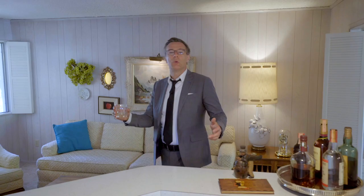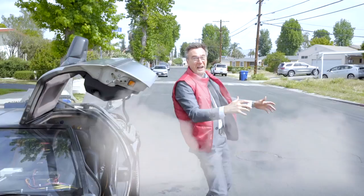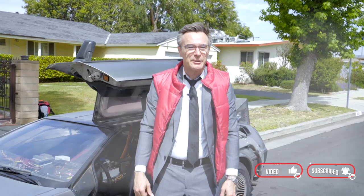And here we are, back in the original wood panel den. Time travel sure takes a lot out of you — I think it's time we head back to the future. Great Scott, that was fun. Thanks for joining me on this blast from the past. I'm David Ivkovic. Make sure to hit like and subscribe, and join me next time as I tour more of LA's coolest homes.